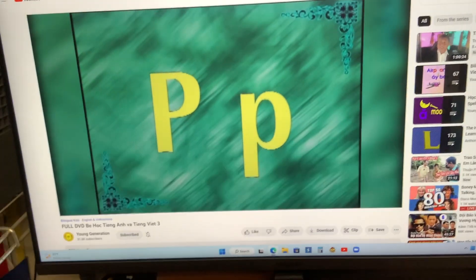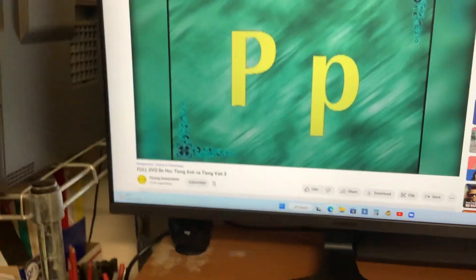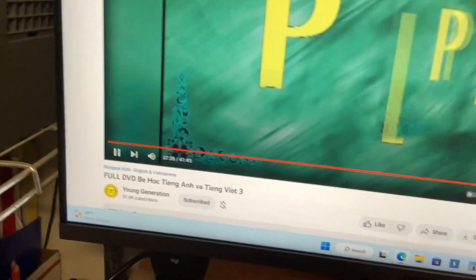Peep, peep, peep, peep. Sorry, let's go.